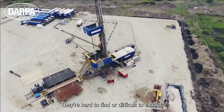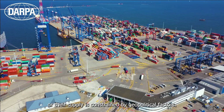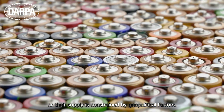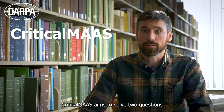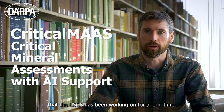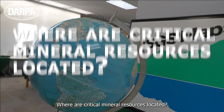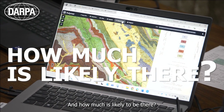They're hard to find, or difficult to extract, or their supply is constrained by geopolitical factors. Critical Mass aims to solve two questions that the USGS has been working on for a long time: where critical mineral resources are located and how much is likely to be there.